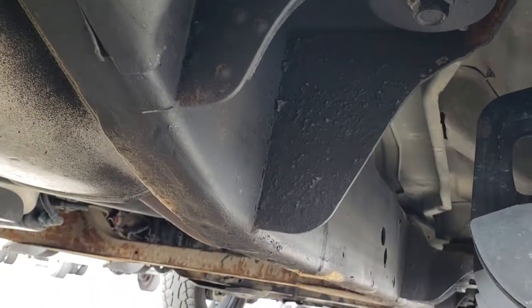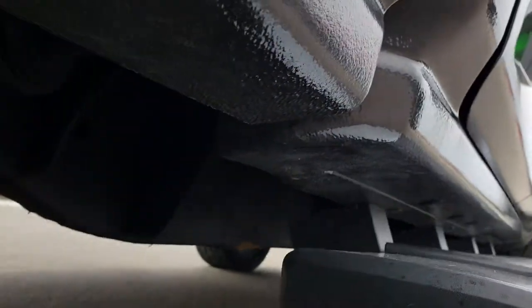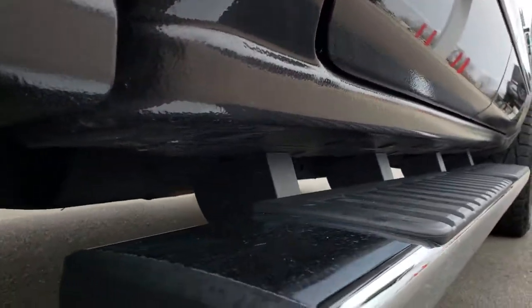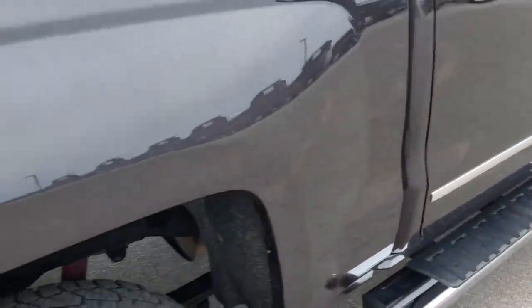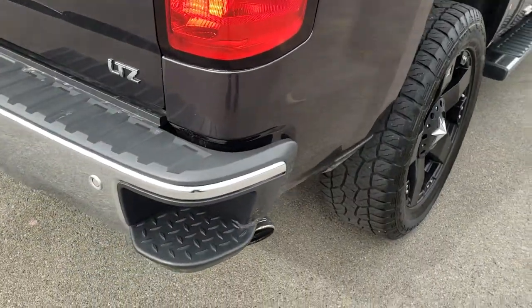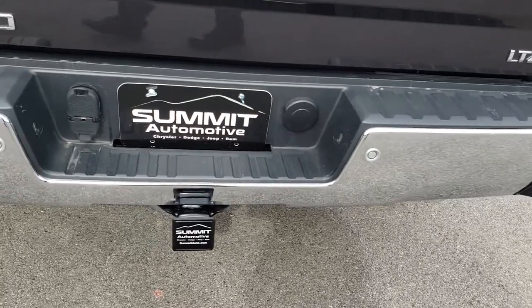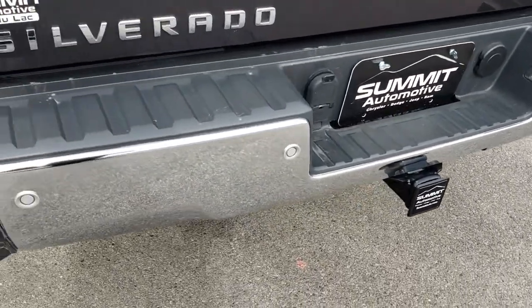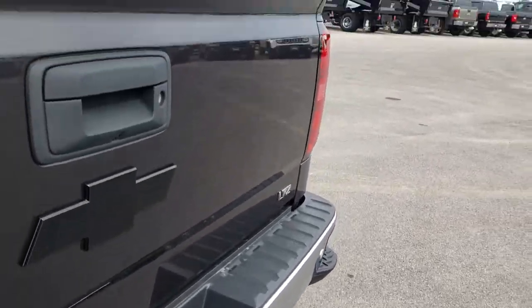The frame and underbody is like that all the way underneath — very little corrosion on there. All the rockers look really good, and the step bars are in excellent condition. This one does have the Z71 off-road package, which gives you the skid plates. Rear bumper steps, and no dents or dings on that rear bumper.